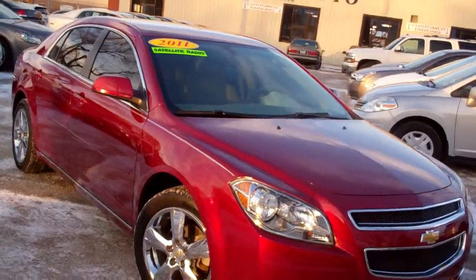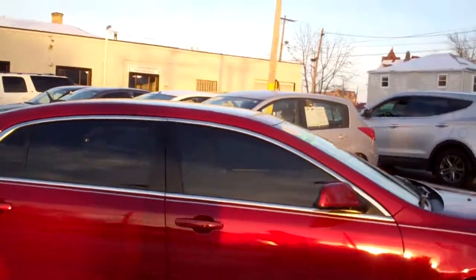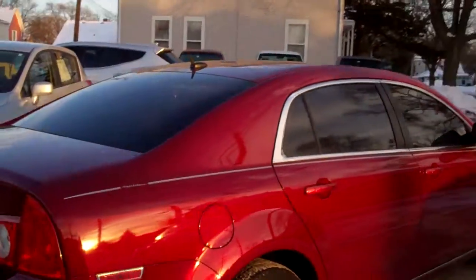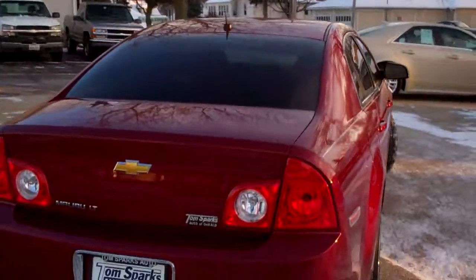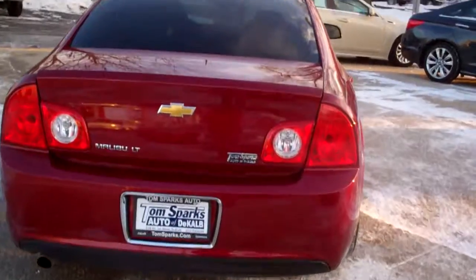I got a 2011 Chevy Malibu LT edition, chrome wheels, smoked glass on this vehicle, nice pinstripe running up and down it. This is a red tint coat — nice color on the car. Keyless entry to the trunk, car, and remote start.